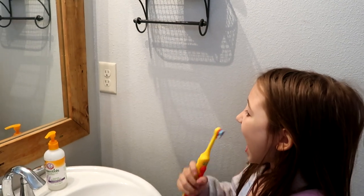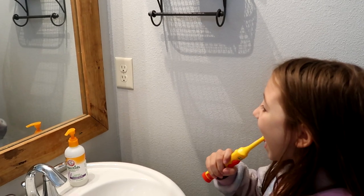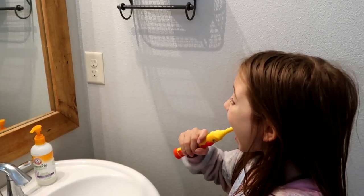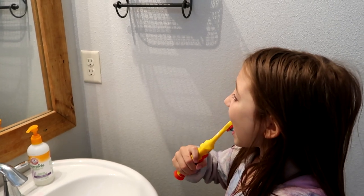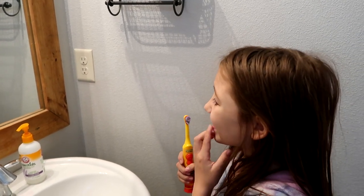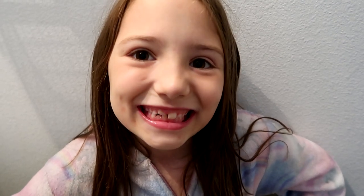Look in the mirror and brush your teeth to get all the spots. You see it turning white as you brush? Get all those spots — brush every spot that has the color. And there you go: clean teeth, all the gunk is gone. Except you've got a red tongue!